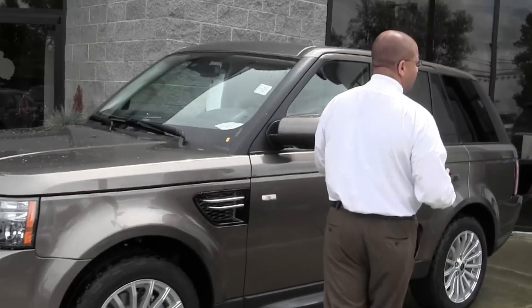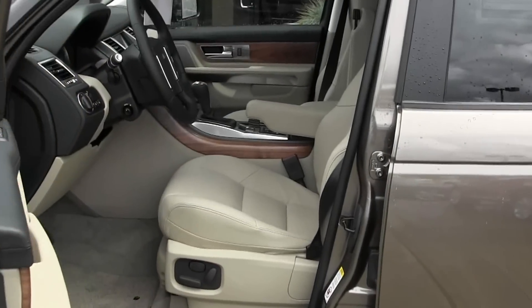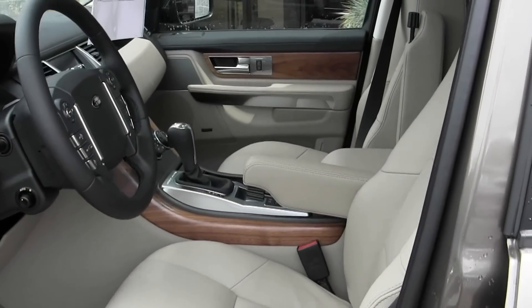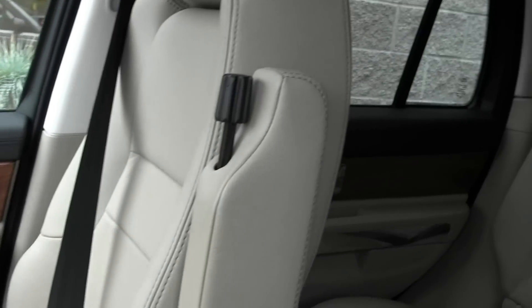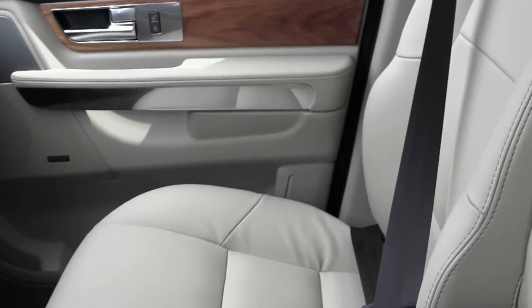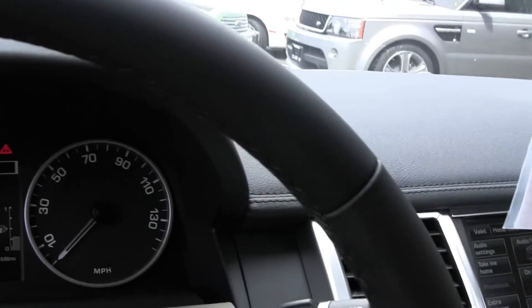Moving into the interior of the vehicle — it does have keyless entry, and the interior color is almond. It has the AC system, navigation system, and Bluetooth. The vehicle also has the terrain response system, so we can go over any terrain you may ever encounter. The doors are triple-sealed, which keeps water out of the vehicle.